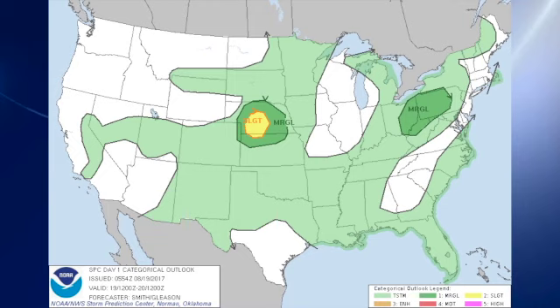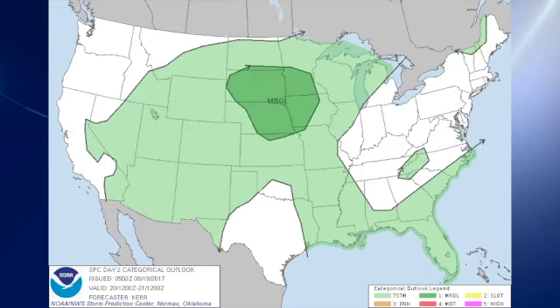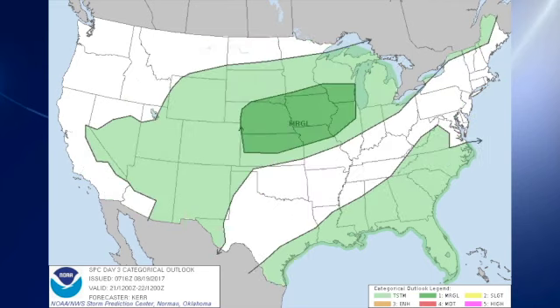There's also a marginal risk area over parts of Ohio, West Virginia, and Pennsylvania for day two. And for day three there is a marginal risk in the north-central part of the United States from Nebraska over towards Lake Michigan.